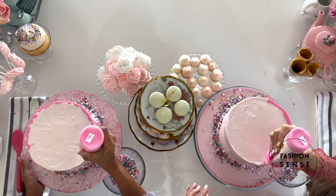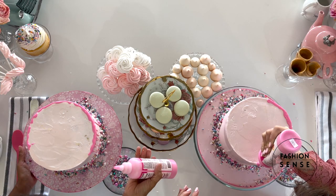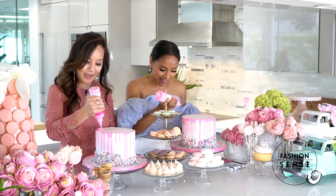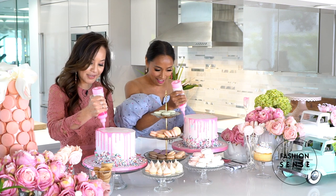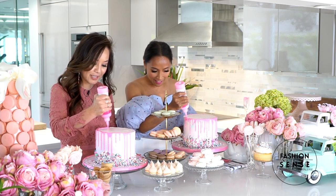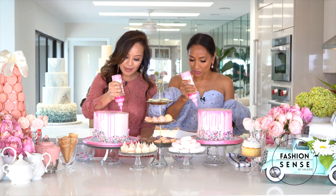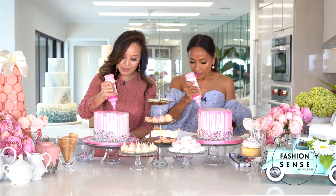What got you started in cake decorating? I actually took a weekend class at a craft store with my mom — it was a cake decorating class. And I fell in love with cake decorating. It's been maybe about 12 years ago, and since then I've done thousands of cakes.